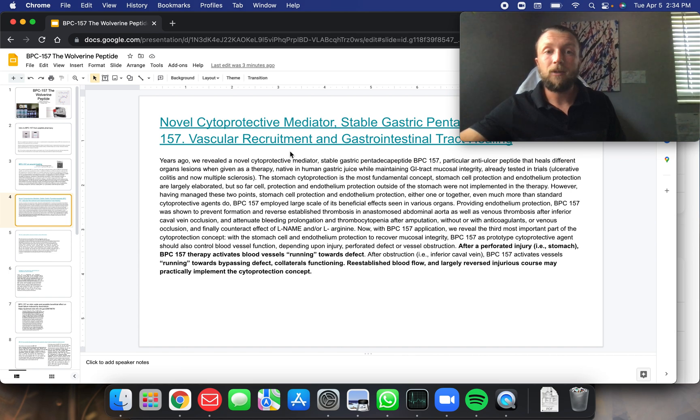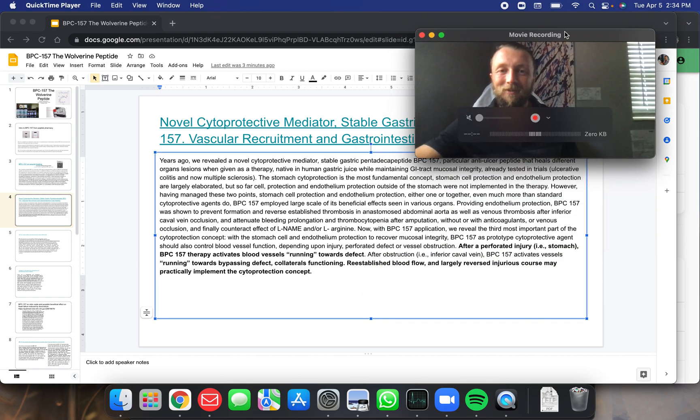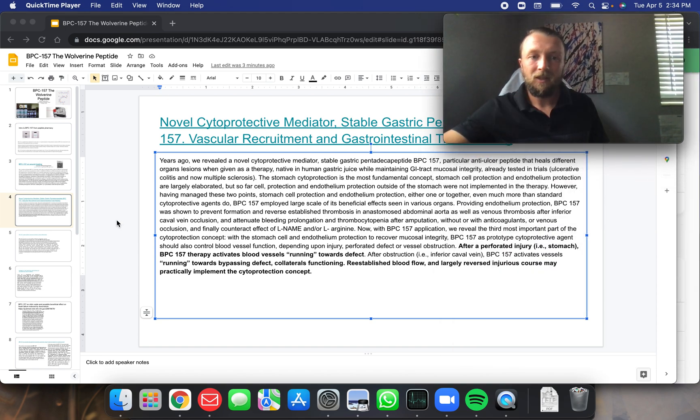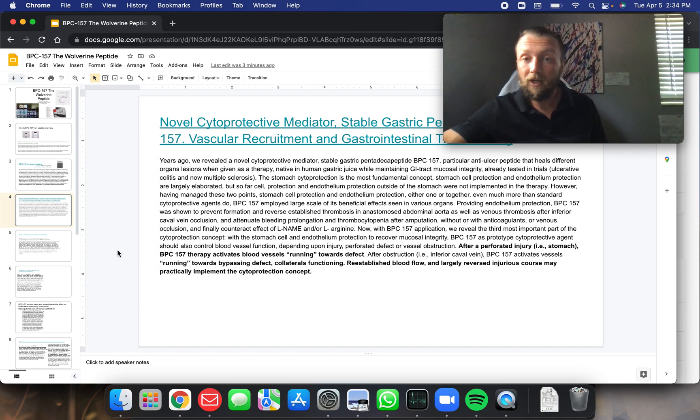Novel cytoprotective mediator, stable gastroprotective pentadecapeptide BPC-157 — vascular recruitment and gastrointestinal tract healing. After a perforator injury such as to the stomach, BPC-157 therapy activates blood vessels running towards the defect. We want blood vessels to go over there and heal it.